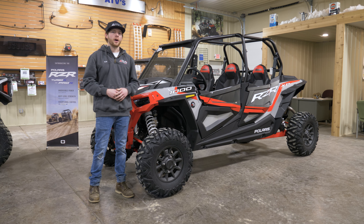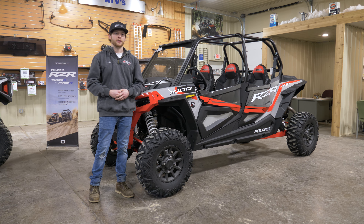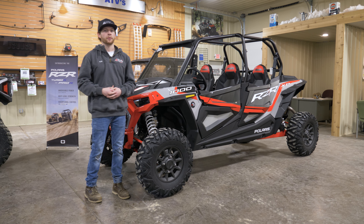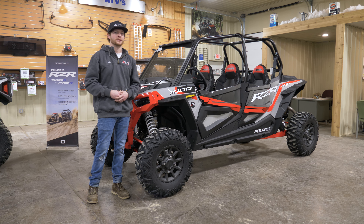The XP1000 puts out 110 horsepower. You have 20 inches of usable suspension travel on this vehicle. Its 64-inch wide stance lets you be very stable through the corners, keeping you planted. It has a super low center of gravity and 29-inch Maxxis Bighorn tires.